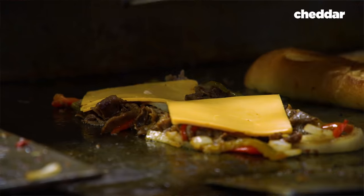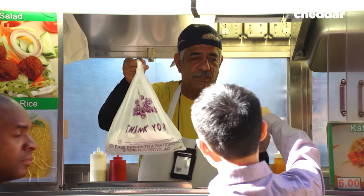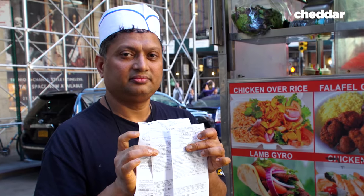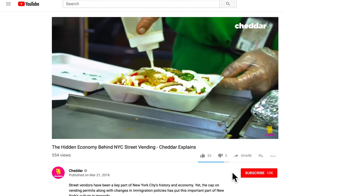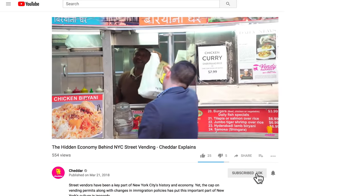Before we get going on this huge street food tour today, I have to give a huge thank you to this episode's sponsor, my buddies over at the Cheddar YouTube channel. They produce a ton of amazing content and they just put up a video about the economics of New York street food. I know you love street food — we love street food as a community — so you're definitely going to want to go check out that video in the description below and subscribe to their channel. Now we're going to go for a big street food tour.